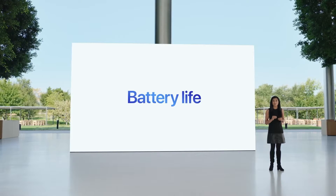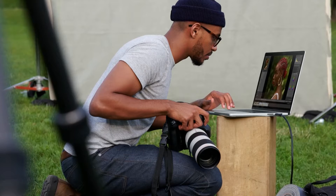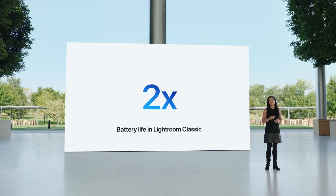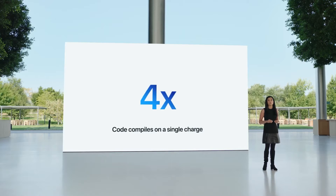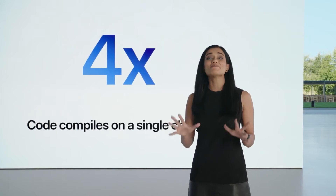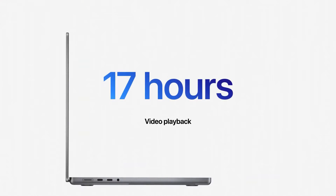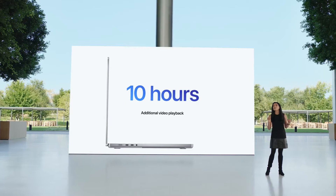Now let's talk about battery life. The new SoC is so power efficient, as we know from the M1 Macs, delivering best-in-class efficiency. However, due to the more powerful SoC inside, battery life has been slightly reduced from 20 hours to 17 hours for the MacBook Pro 14.2 inch, while the MacBook Pro 16 inch delivers up to 21 hours of battery life, thanks to its bigger battery, during Apple TV app video playback.